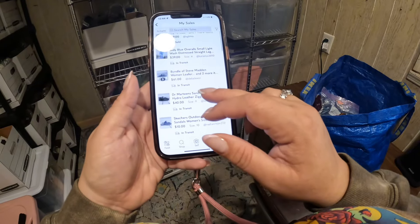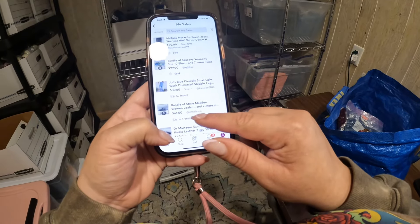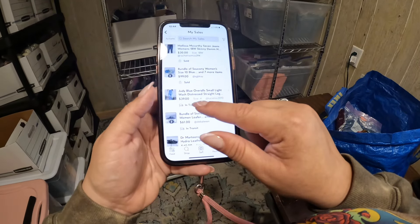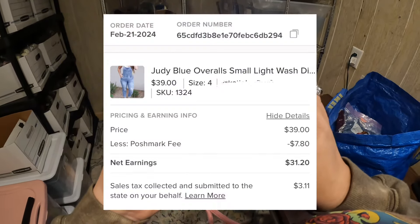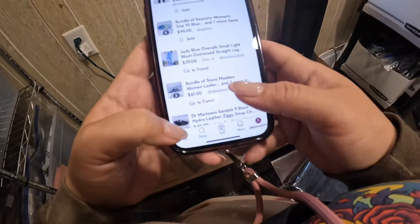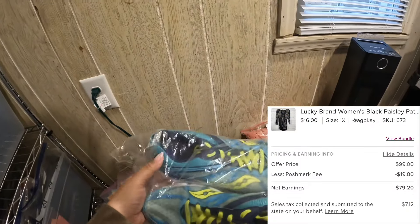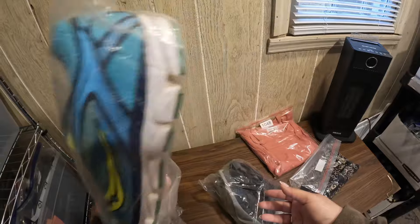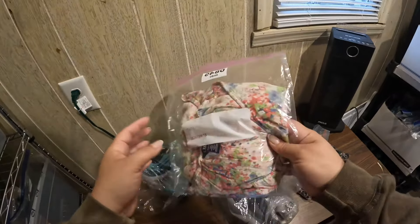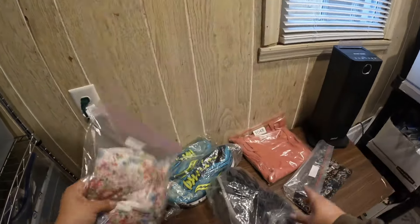I got more sales on Poshmark than eBay yesterday. I sent a bundle of three items for $61 - overalls, Judy Blue overalls for $39. Today we are going to ship this bundle. The total for this bundle was $99. These items are not in bad condition and I'm happy that I can get my money back for these ones at least.